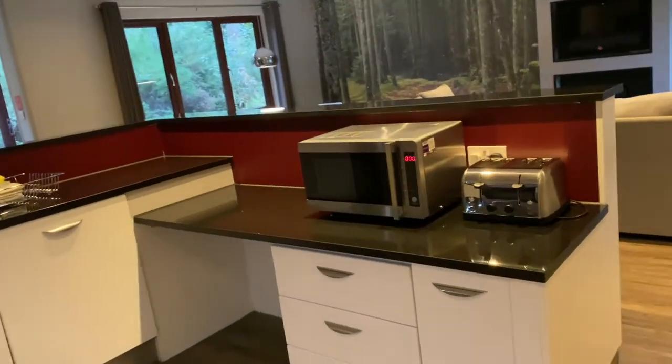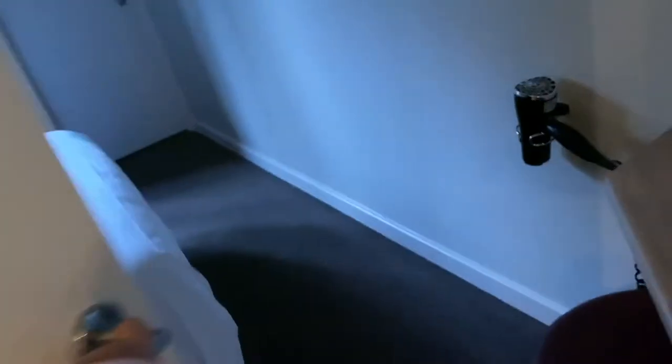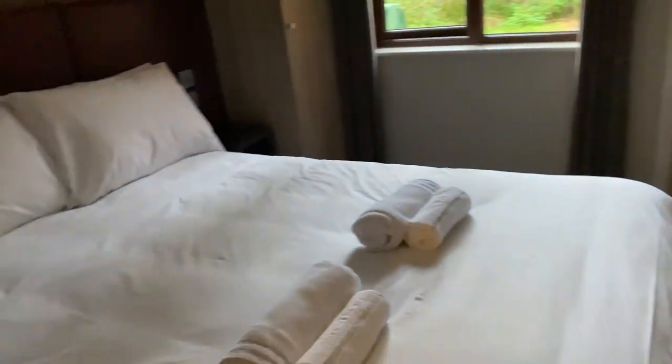You also get in here a microwave and a toaster. These are all reachable, obviously, for people who are in wheelchairs. And this is the other double bedroom, which is the same as the other one but probably has a bath.